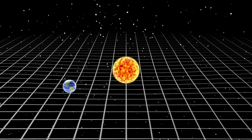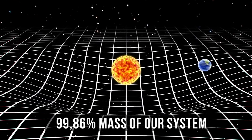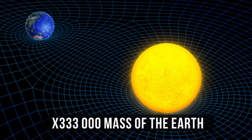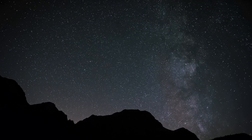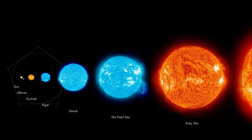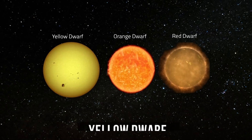Our star constitutes 99% of the mass of our system and is 333,000 times the mass of the Earth. Yet the Sun is not a space rock star — it belongs to the class of small stars: yellow dwarfs.